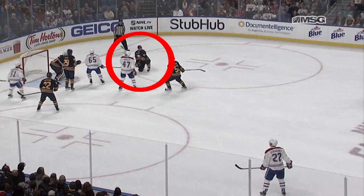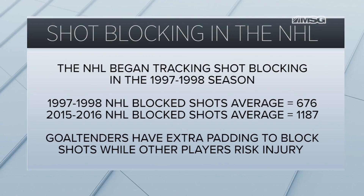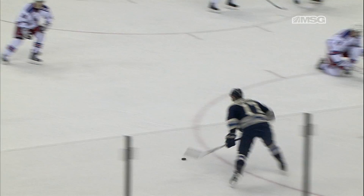Every team in the NHL is doing this right now, and if you want to stay in the lineup and not be called soft, you're going to make every effort to sell out and block a shot. The NHL began tracking shot blocking in 1997-98, and teams averaged only 676 blocked shots that season. Last season that number rose to 1,187 — almost doubling over two decades. Look no further than Ryan McDonough's broken hand injury late last season on a low-percentage shot from the outside by Brandon Dubinsky of the Columbus Blue Jackets.